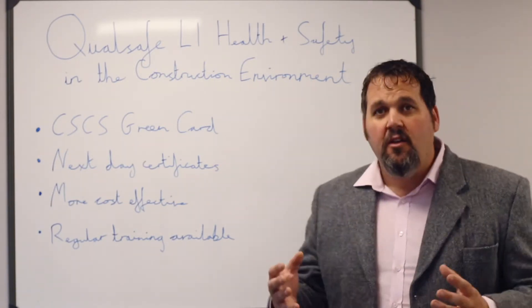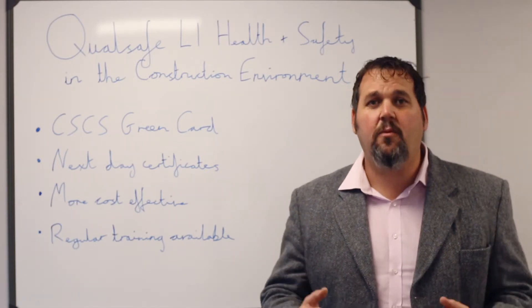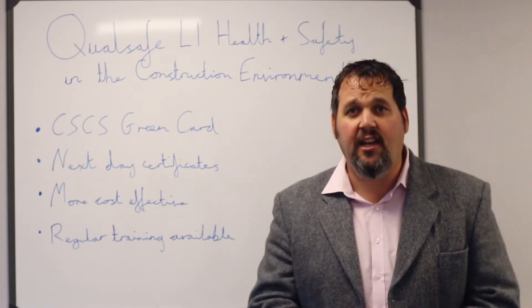It's more cost effective. Due to Quelsafe requirements, it's a lot cheaper than other accreditations that we've offered previously in this qualification, and you are able to save a significant amount on your daily training.